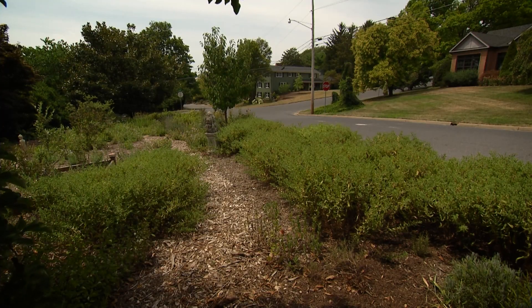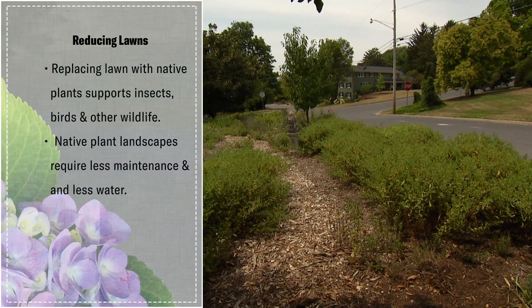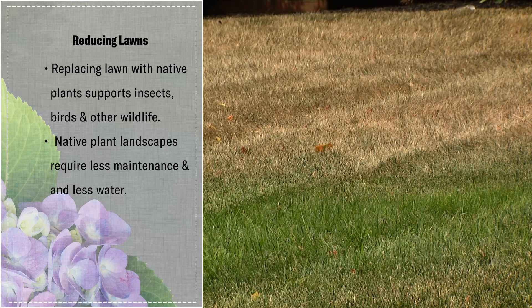There are weed, feed, and seeding things to keep that lawn green and growing, and it just isn't a good choice in terms of insect and bird diversity.